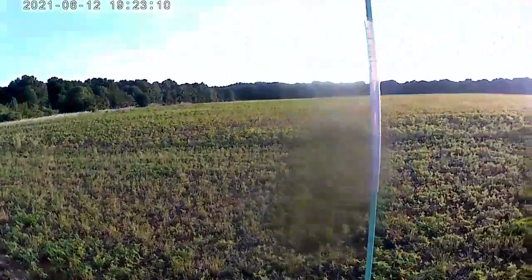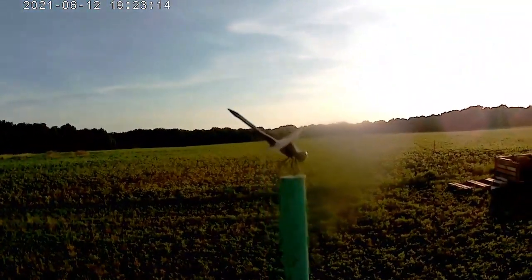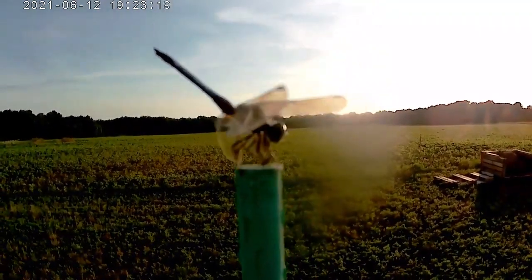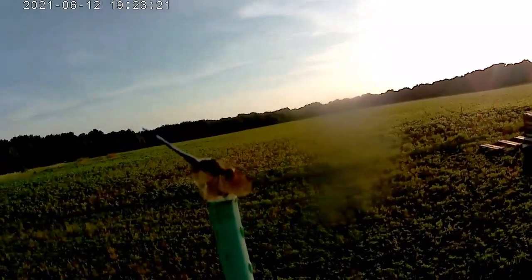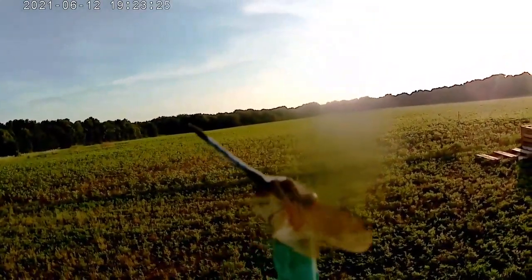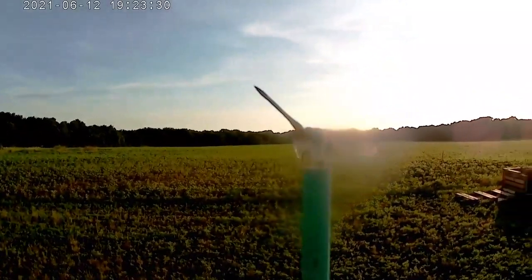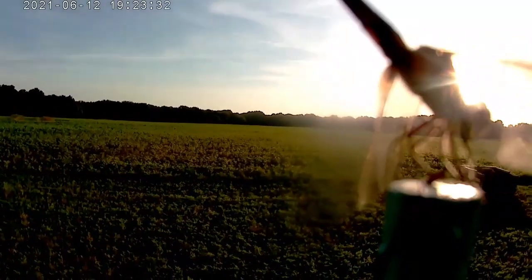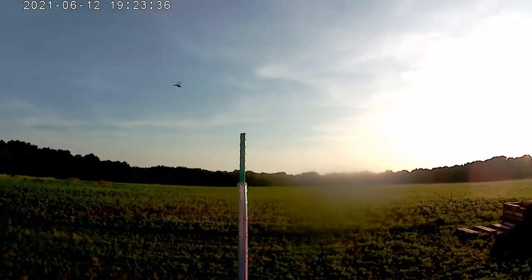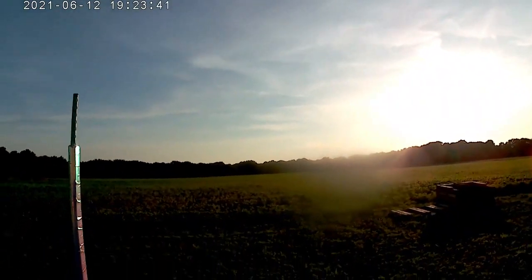Look at that guy. His name is Fred - Fred the dragonfly. This camera is literally like an inch from his face and he's not moving. What's going to happen if I touch him? Okay, Fred flew away. He's not happy about it.